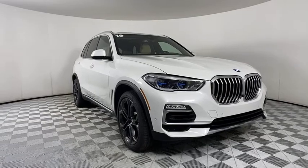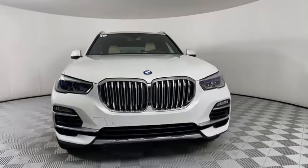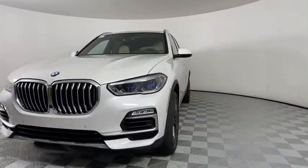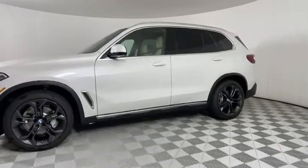Take a ride in the 2019 BMW X5. The BMW X5 is an award-winning performance, space, and efficiency vehicle. This vehicle has less than 7,000 miles.